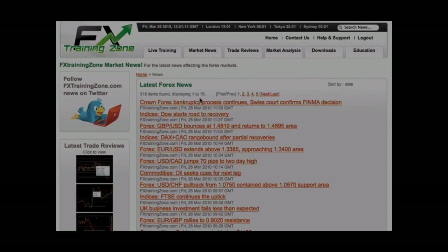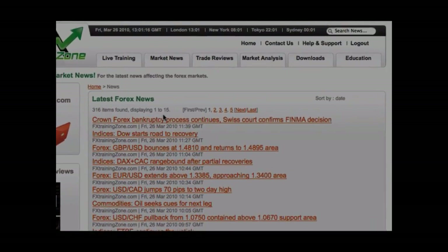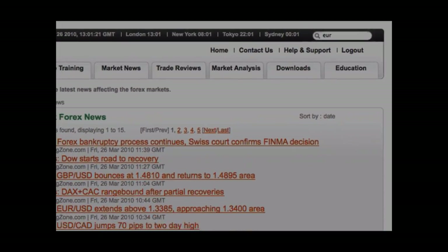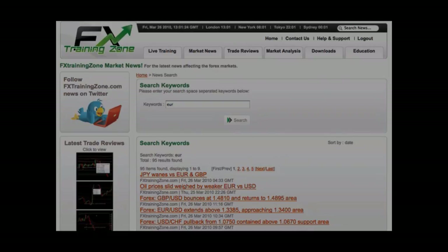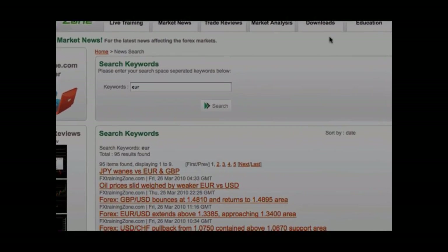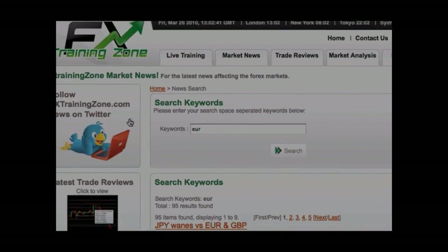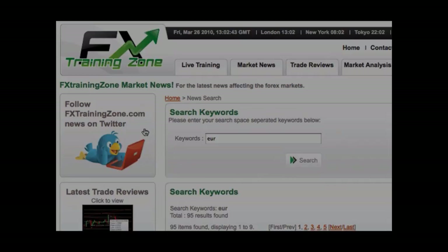You also have the ability to search articles. Simply enter your search terms in the search bar here and press enter. The results are displayed in order of relevance to your search keywords. Click on the title to view the full article. One last thing — please comment and follow our news section on Twitter. This helps other traders learn from your interpretations of the news.